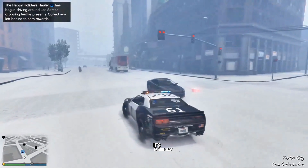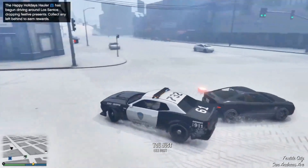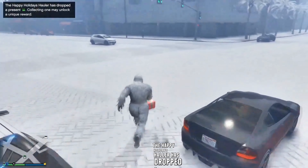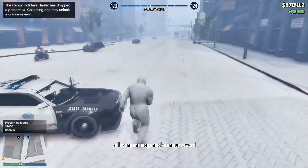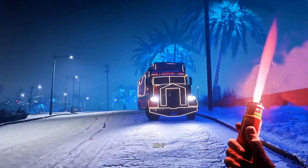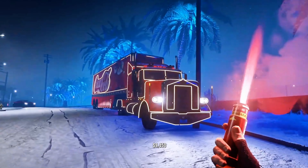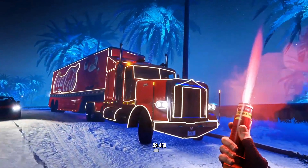It's driving away, and then randomly you just see a present pop out of the back. It will say the Happy Holidays Hauler has dropped a present — collecting one may unlock a unique reward. And if you end up grabbing it, you can see that one was 1,000 RP, $9,450, and some snacks.